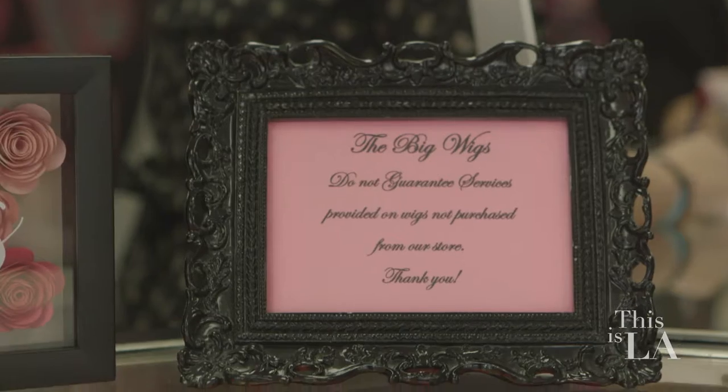Where can someone find you online to get in touch with you? So we have a pretty big following on social media — Instagram, Facebook, all that kind of good stuff. Well, should we go check out these wigs? Let's go check them out.